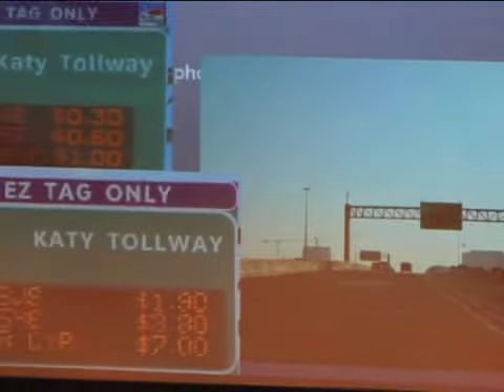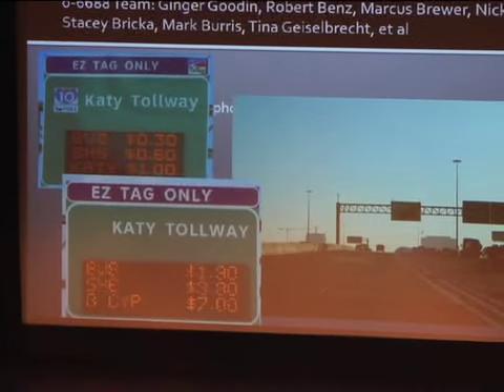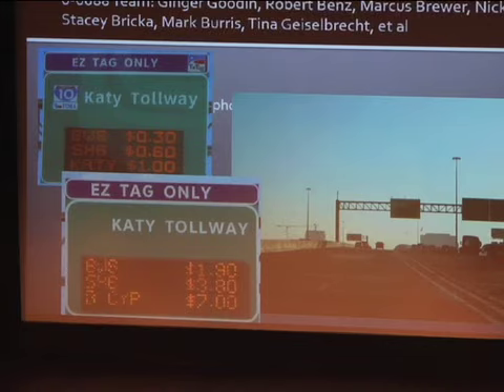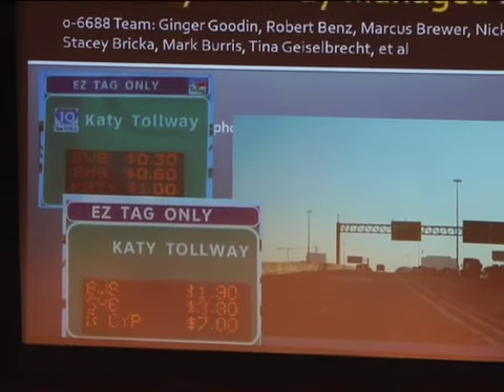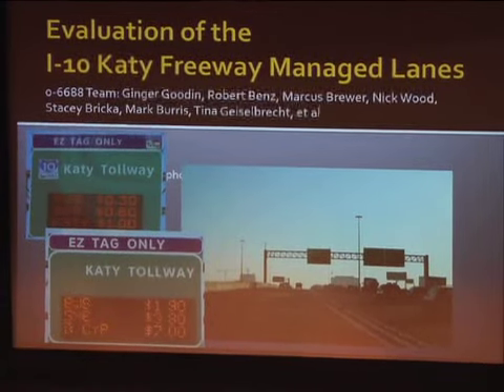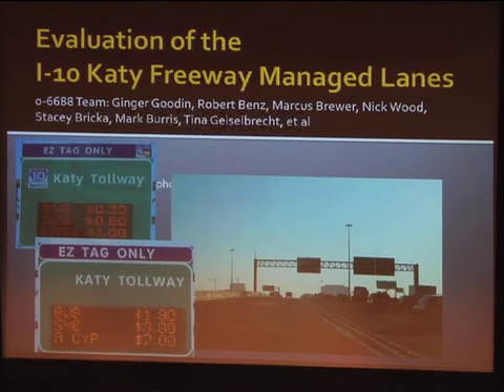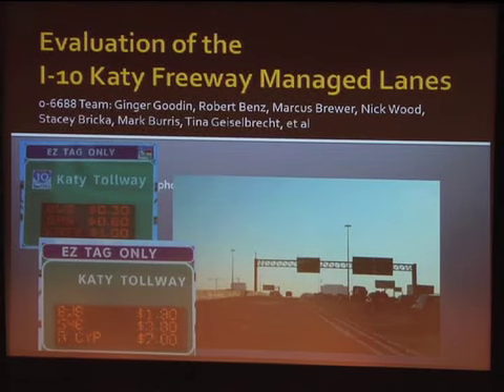Good afternoon. This was a TxDOT project we finished up a little over a year ago. We had quite a large team on the project and recognized that team as well as our TxDOT partners. If you're looking for true design schematics, this is not going to be it — it's an overview of our entire project.